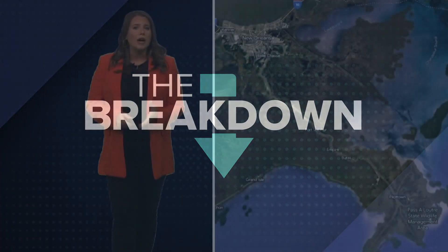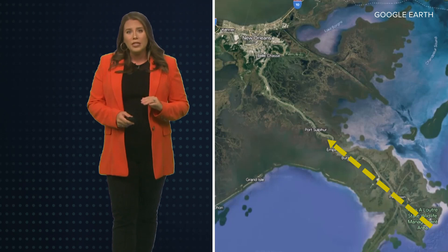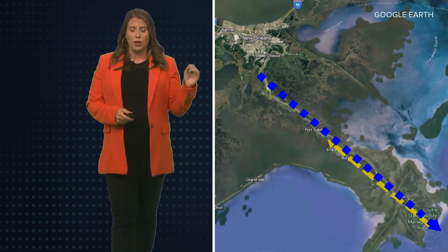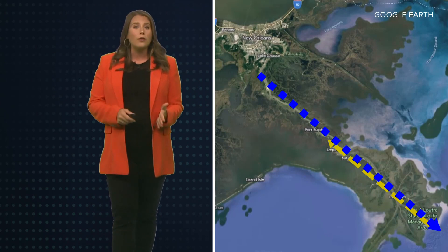In short, a well-defined layer of dense saltwater is moving upstream through the Mississippi River from the Gulf, underneath less dense freshwater. It's called a wedge because it's moving all together in a distinct flow. And it's a problem because the Parish water supply comes from the river.